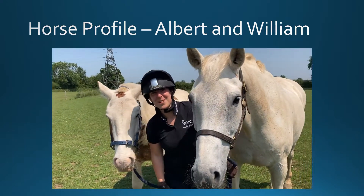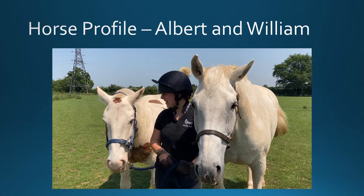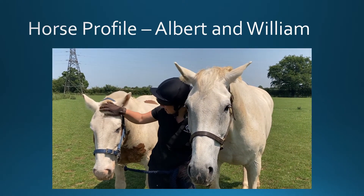They're determined to ruin my video. But he's a little bit of a chunky monkey, aren't you? Good boy.